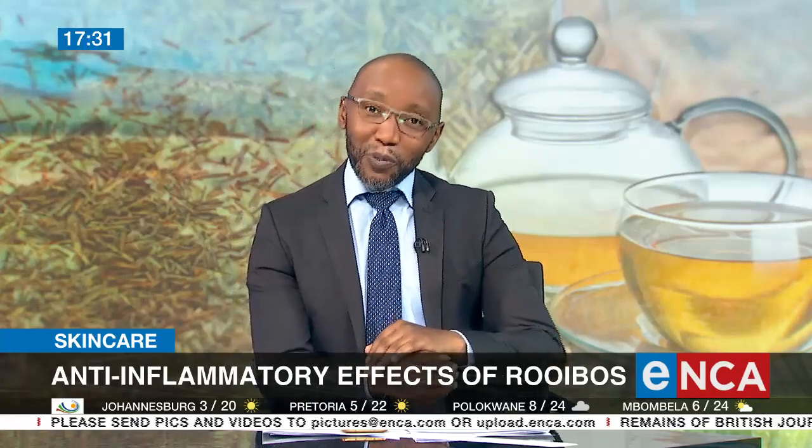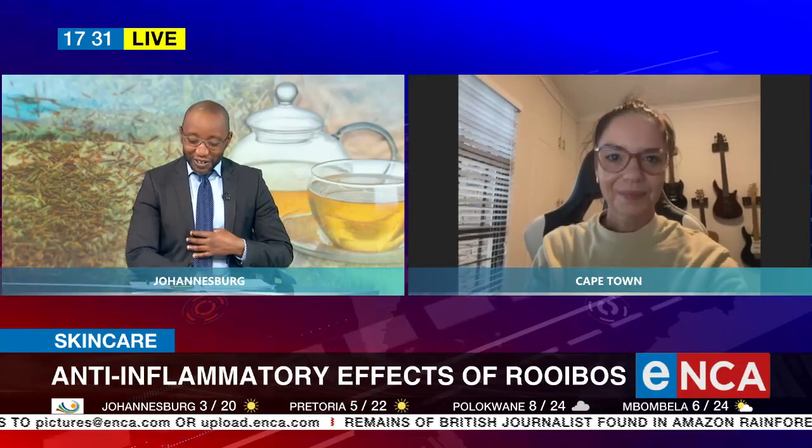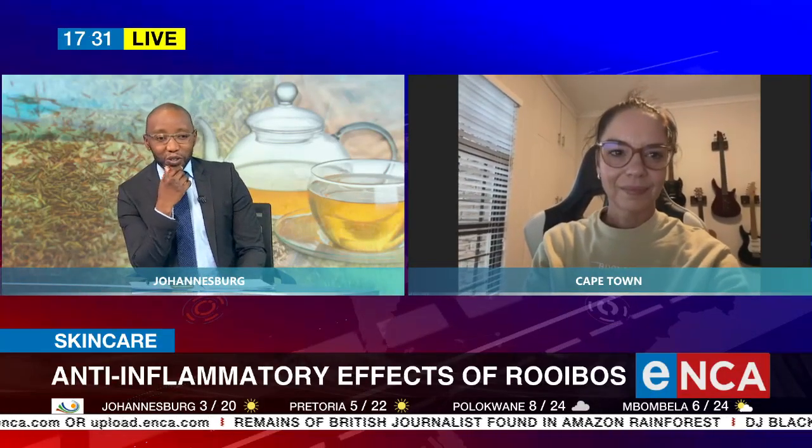Let's bring in someone who won't battle with it. Dr. Mariska Lili joins me now to unpack what it is that they've found. Doc, thank you for your time and good evening to you.